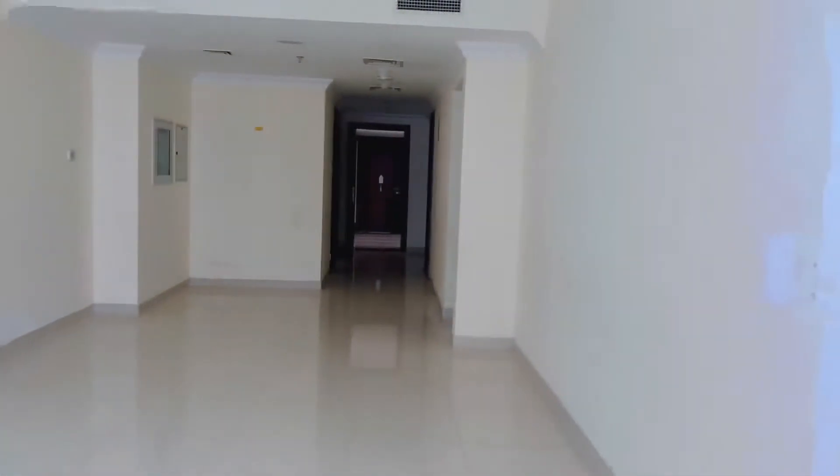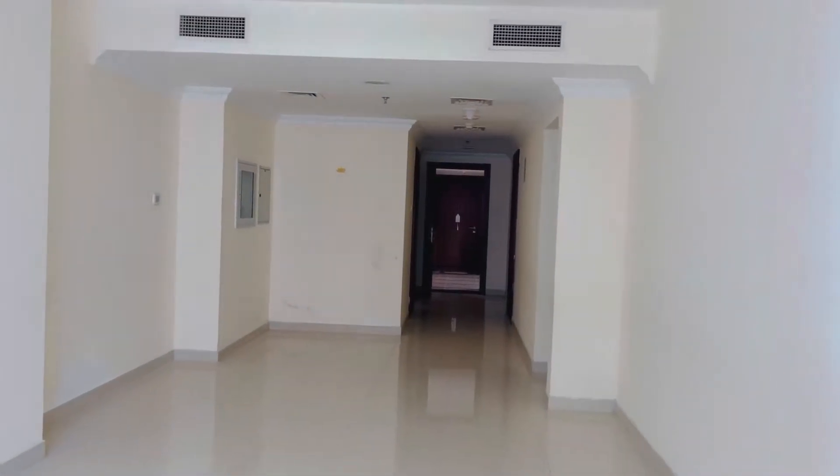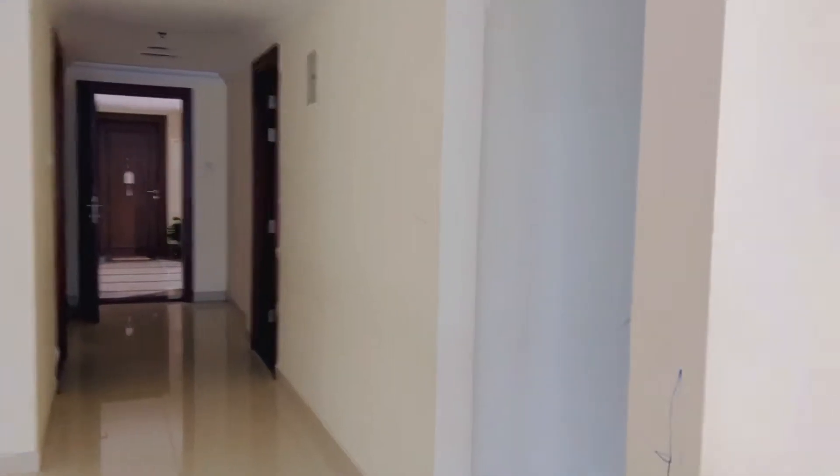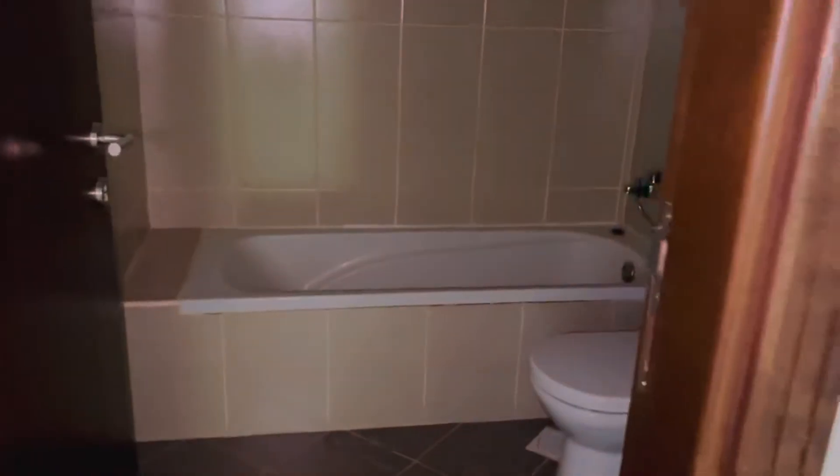It has a partial sea view, but the building is on the mound up. Then you have the full toilet for the room. This one is the first room.